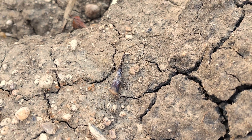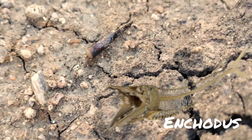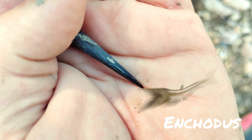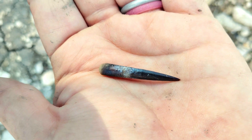I decided I was going to look up here. A minute ago I found that mosasaur tooth. This is an Encodis tooth and it's perfect. Let me grab it. Wow, look at that tooth — amazing preservation on that.